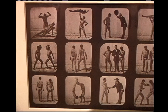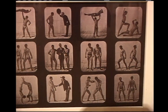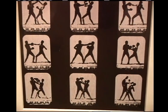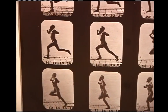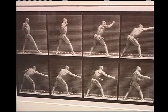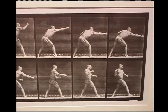He spent decades doing this. These are vignettes of athletes flexing their muscles, boxers, people running. These photographs were of immense importance to other artists, scientists, and everyone interested in studying the human and animal form. They were really making a huge difference in the visual world. We take for granted being able to capture something in motion — back then, this was revolutionary.